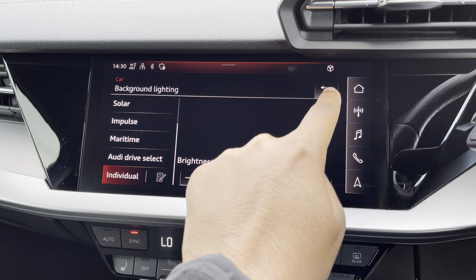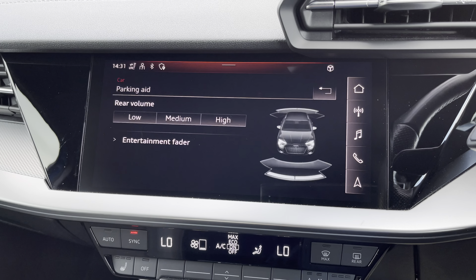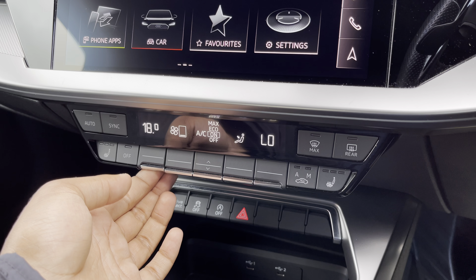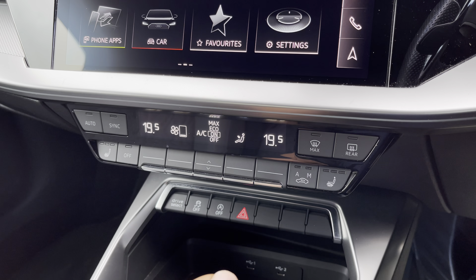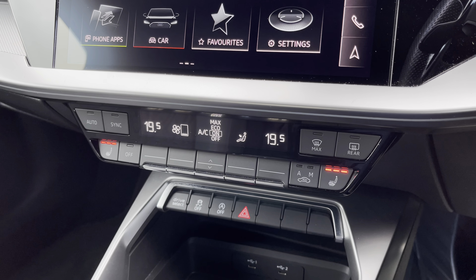Additionally, we have rear parking sensors for reassurance when parking or navigating through tight spaces. Lower down you'll find the display for the dual-zone electronic climate control, with plenty of adjustment to your preference, while there's heated front seats for the added benefit on those cold winter mornings.